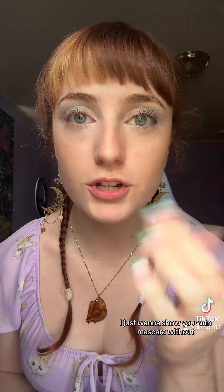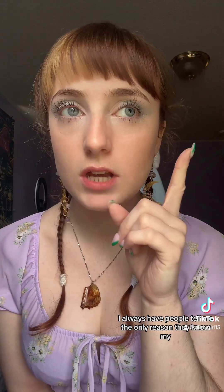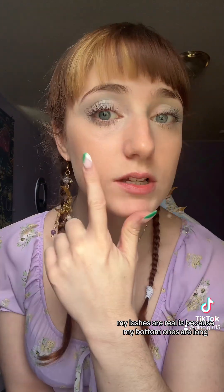I'm not going to lie, this is like the best mascara and it's super cheap. I just wanted to show you with mascara and without. Here's both eyelashes done. I always have people tell me the only reason they know my lashes are real is because my bottom ones are long, so I do usually put mascara on my bottom ones.